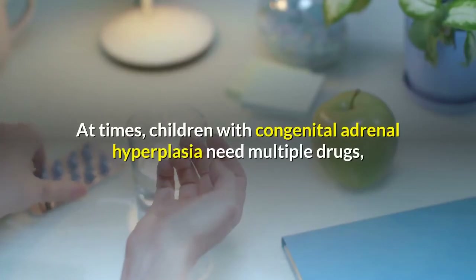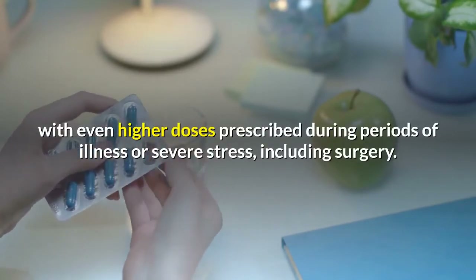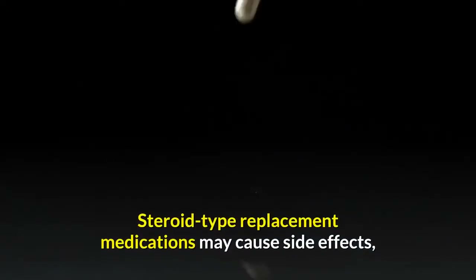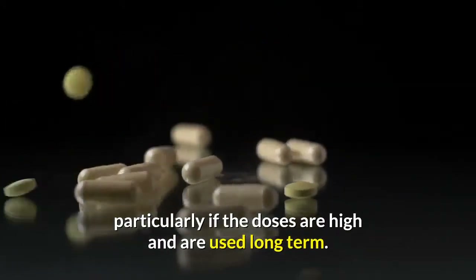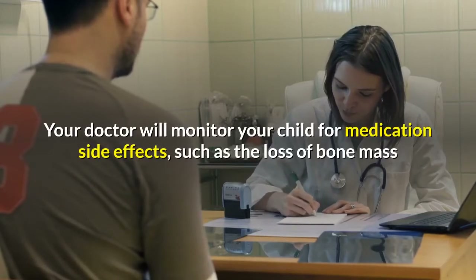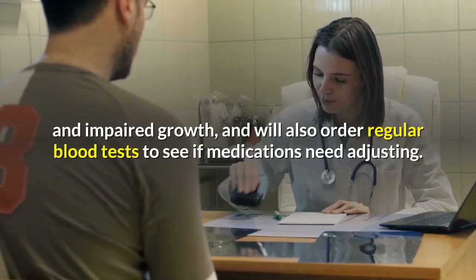At times, children with congenital adrenal hyperplasia need multiple drugs, with even higher doses prescribed during periods of illness or severe stress, including surgery. Steroid-type replacement medications may cause side effects, particularly if the doses are high and used long-term. The doctor will monitor the child for medication side effects such as loss of bone mass and impaired growth, and will order regular blood tests to see if medications need adjusting.